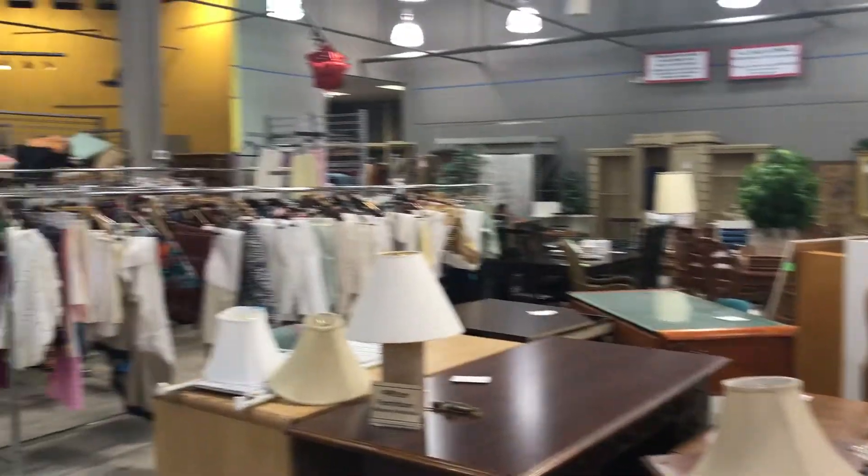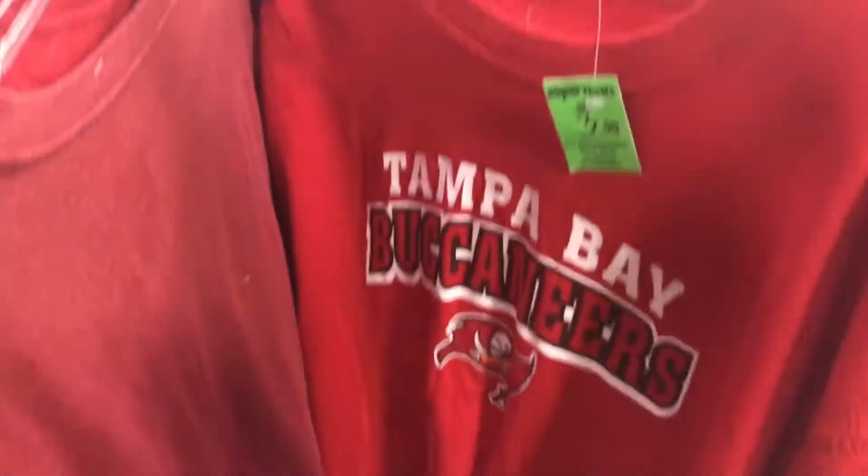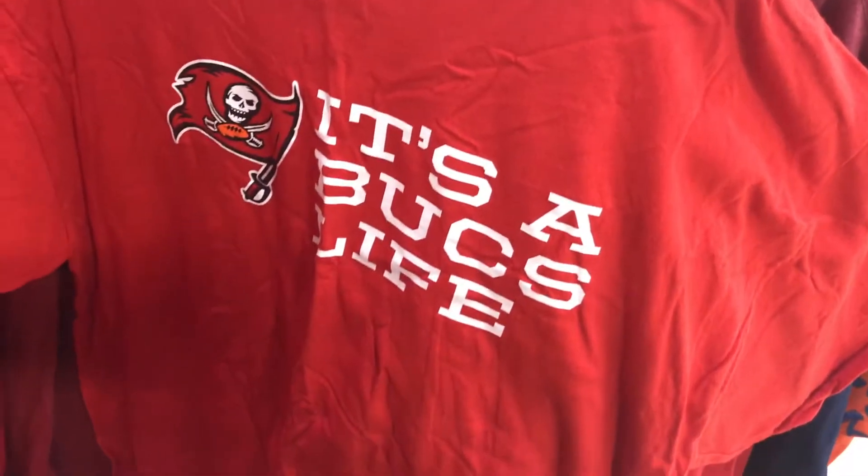The furniture section is over here at the back of the store. First thing, first rack — oh, Buccaneers! Second find: it's a Bucs life.